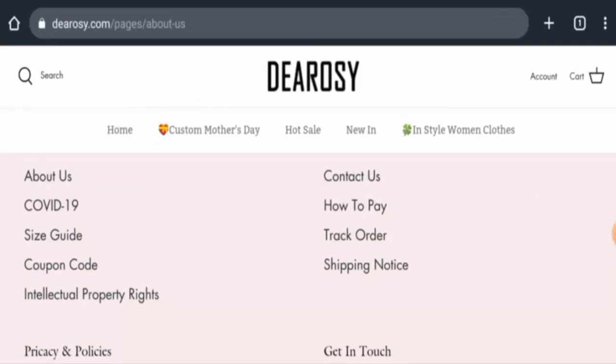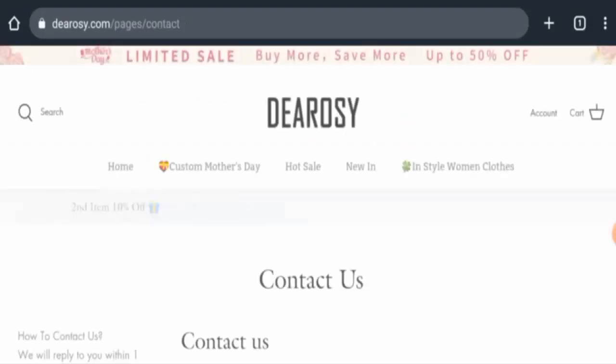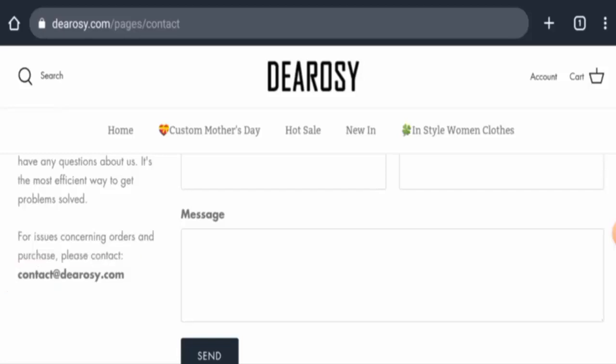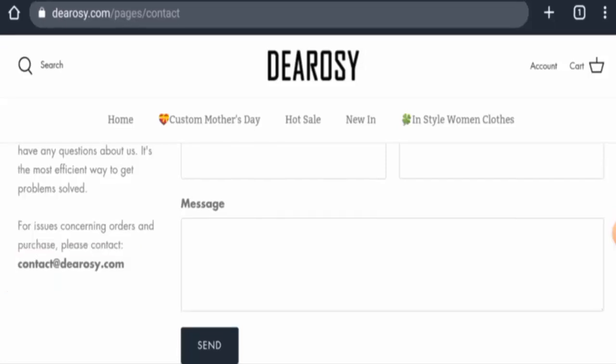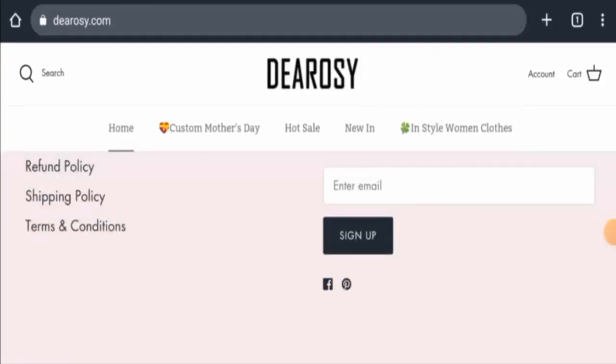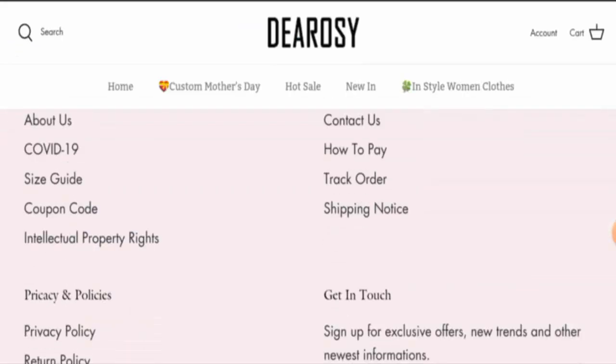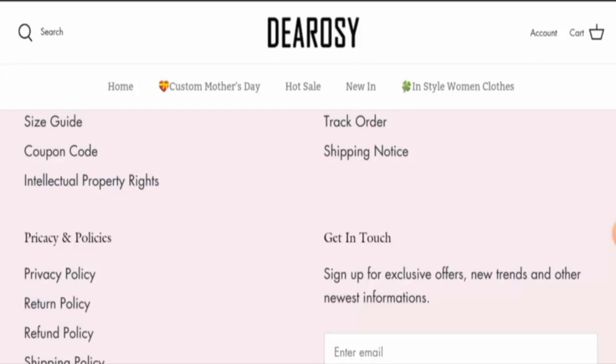Next, we're going to check their contact details. On the contact page, they have given their email address, but the rest of the contact details are not provided. Regarding social media presence, this website is active on Facebook and Pinterest, though the limited presence is a drawback.